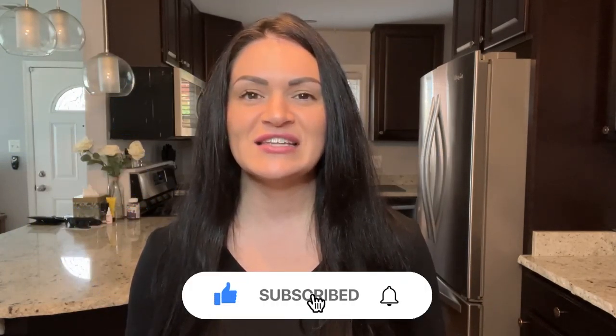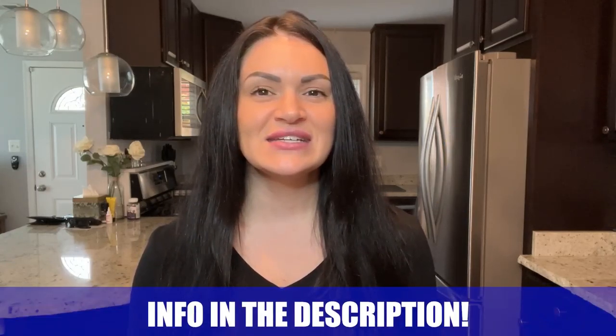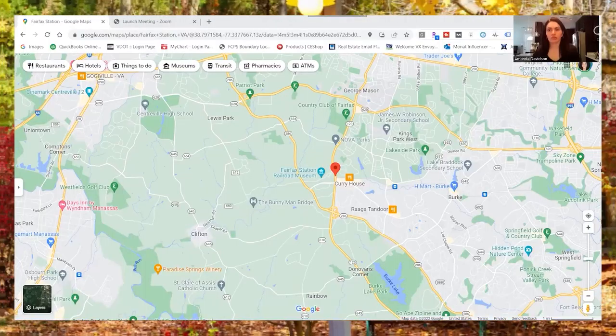If this is your first time on the channel and you want to know everything there is to know about eating, sleeping, working, living, and playing in Northern Virginia, be sure to hit that subscribe button and tap that bell for notifications. My name's Amanda, and the team and I get calls every single day from people just like you looking to make their move to Northern Virginia. Whether you're moving in nine days or 90 days, give us a call, shoot us a text, send us an email, or a DM on social — whatever works for you.